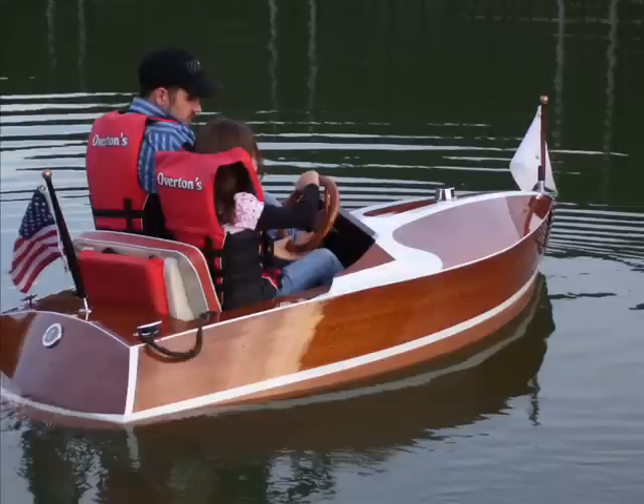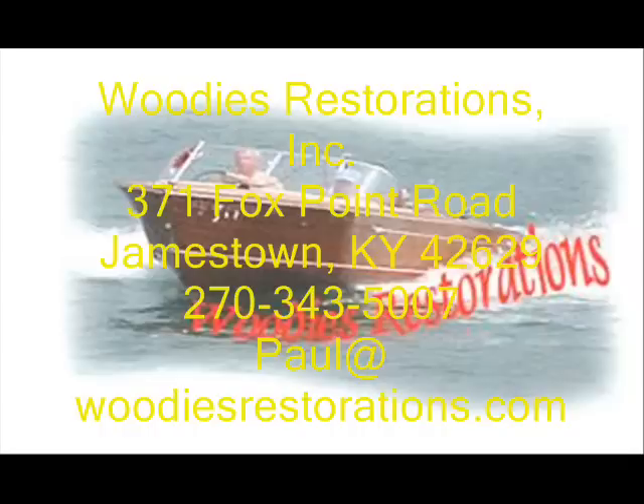Come join us for our final build, July 31st, August 1st and 2nd, at Woody's Restorations in Jamestown, Kentucky. Call 270-343-5007 or email me, paul at woodysrestorations.com, to get more information about our final build. Hope to see you there!